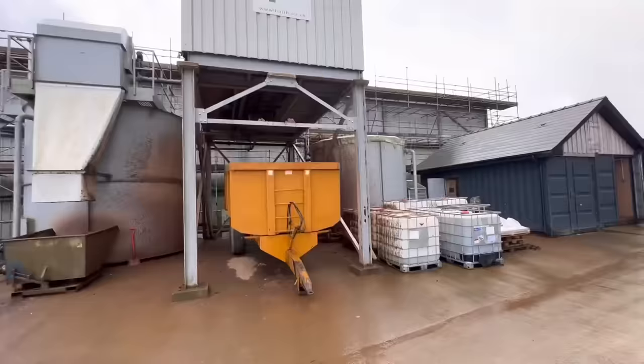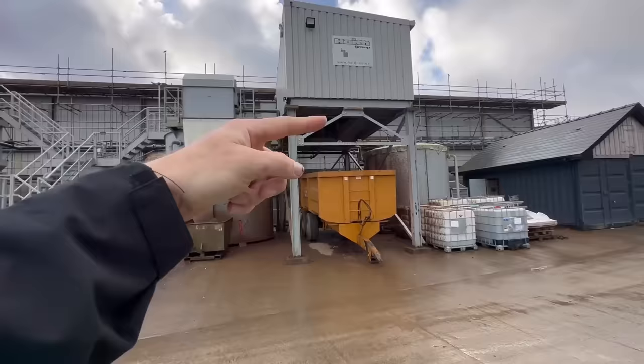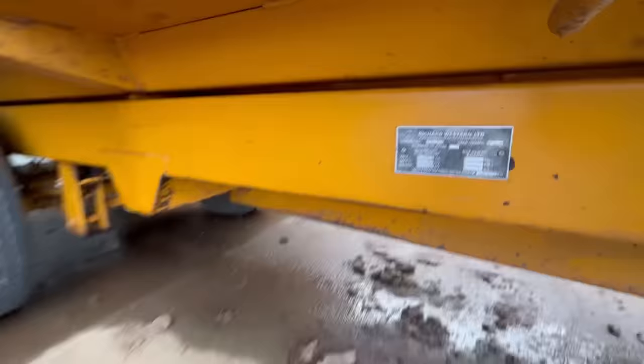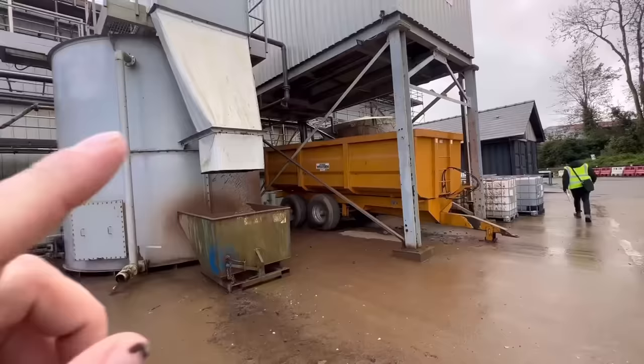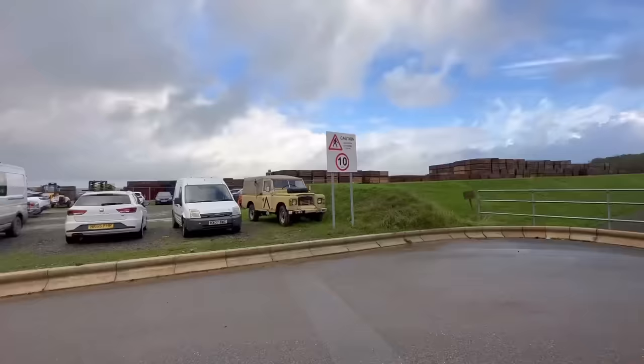We're going inside now to see the spud wash working. This is the water treatment system — once the water's come through, it gets mixed with a flocculant which causes the positive and negative ions to bond together, the silt drops out, gets sorted through a filter press, and then drops into this Richard Western trailer. It's a 1994 trailer — about 30 years old — and it still looks immaculate.